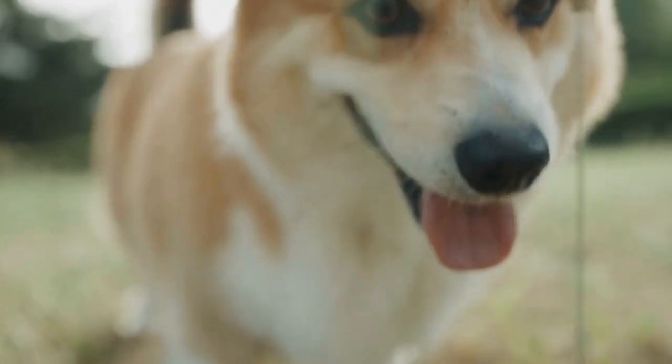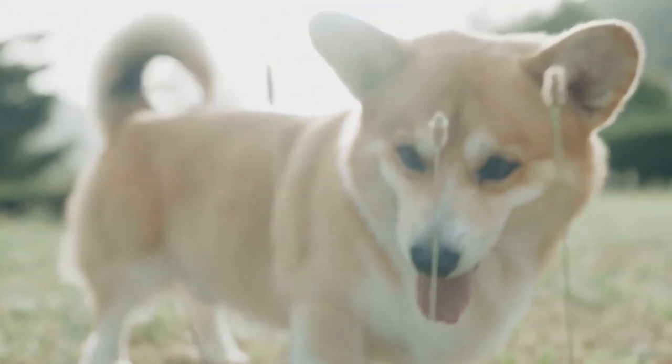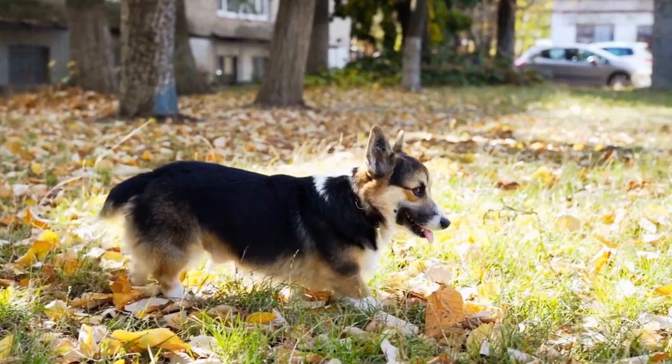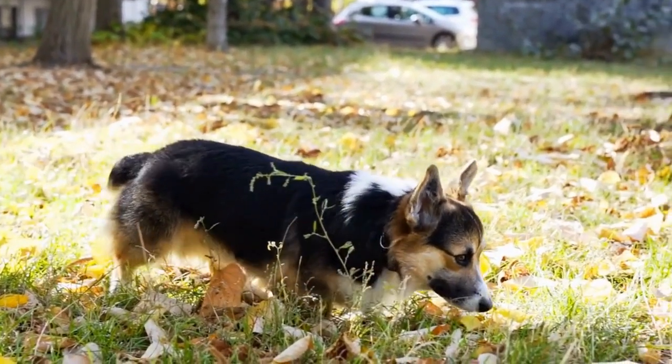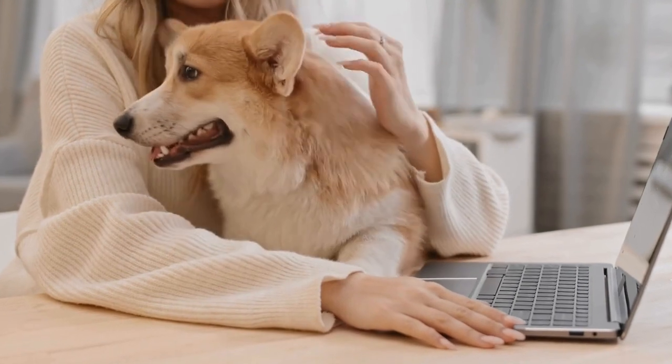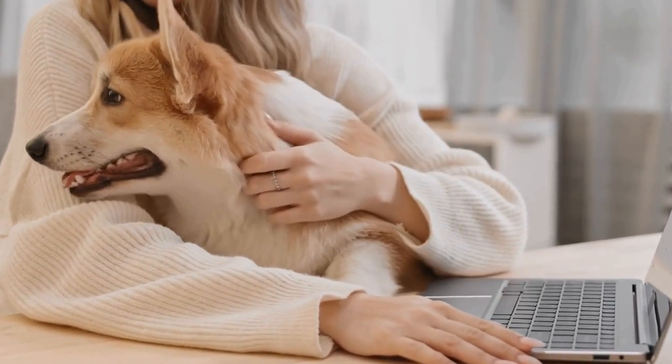In addition to physical exercise, it's important to provide your Pembroke Welsh Corgi with mental stimulation. These dogs are highly intelligent and can easily become bored if not challenged mentally. Training sessions, obedience classes, and puzzle toys can all help keep their minds sharp and prevent behavioral issues.